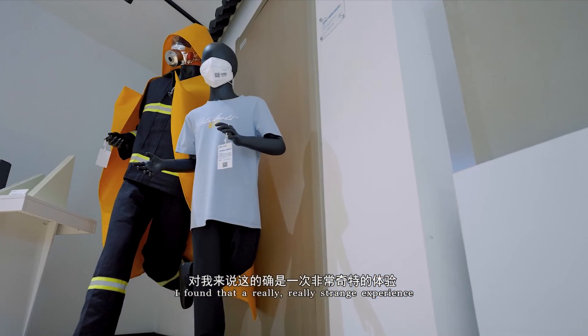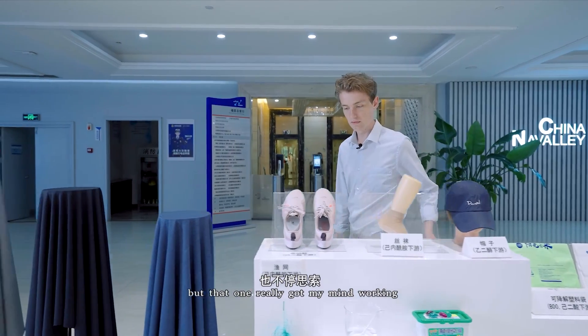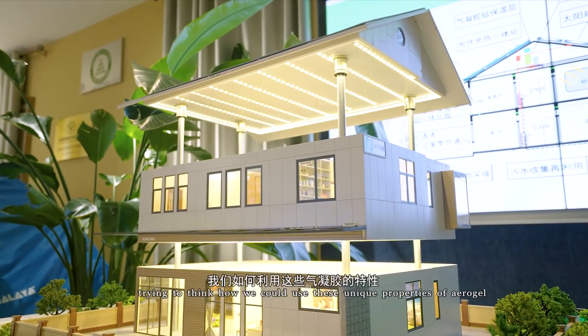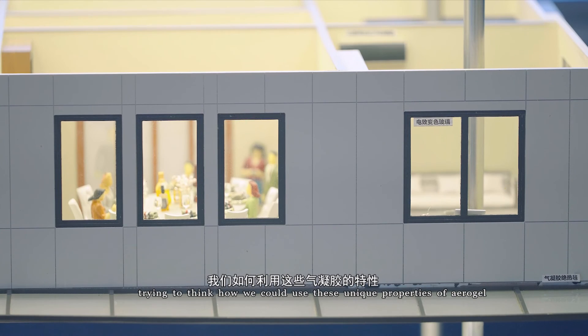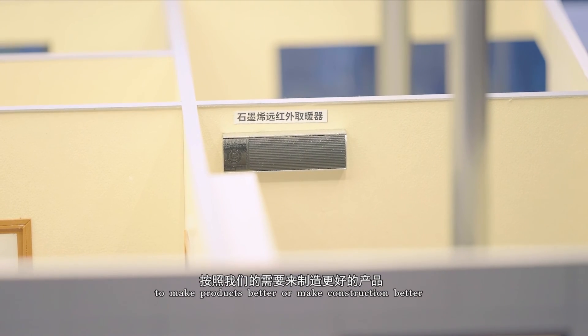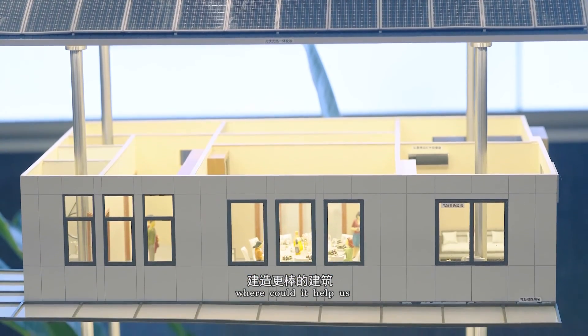I found that a really strange experience. But that one really got my mind working, trying to think how we could use these unique properties of aerogel to make products better or make construction better. Where could it help us?